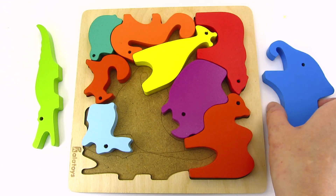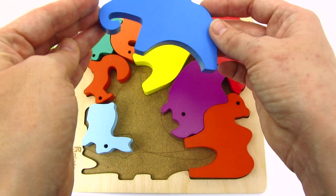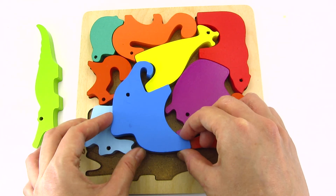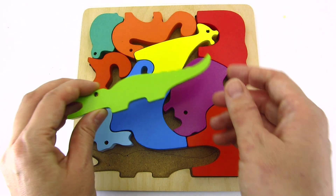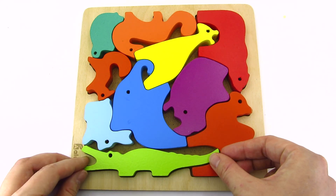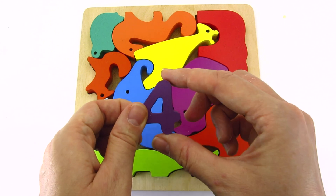Wow! It's an animal puzzle! Let's complete it! It's an elephant! Where should I put it? I think it goes here! Let's try! That's right! And the last piece is an alligator! Let's put it here! Wow! We found another number! It's the number four!